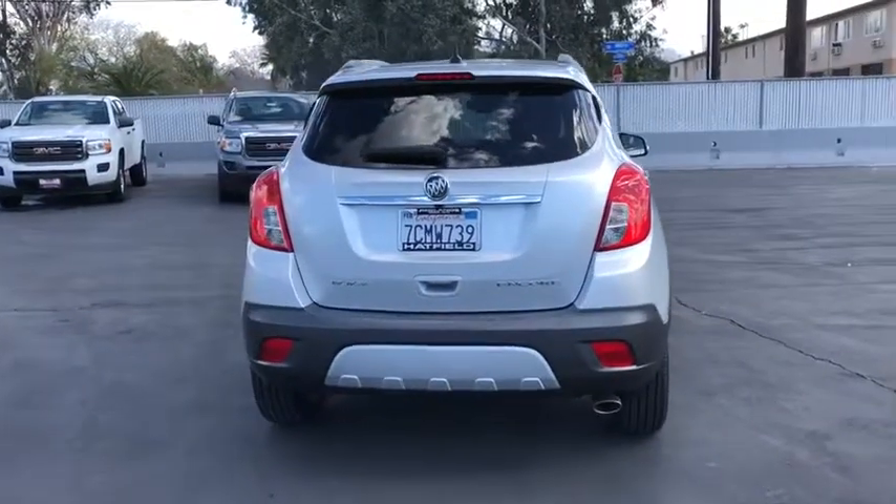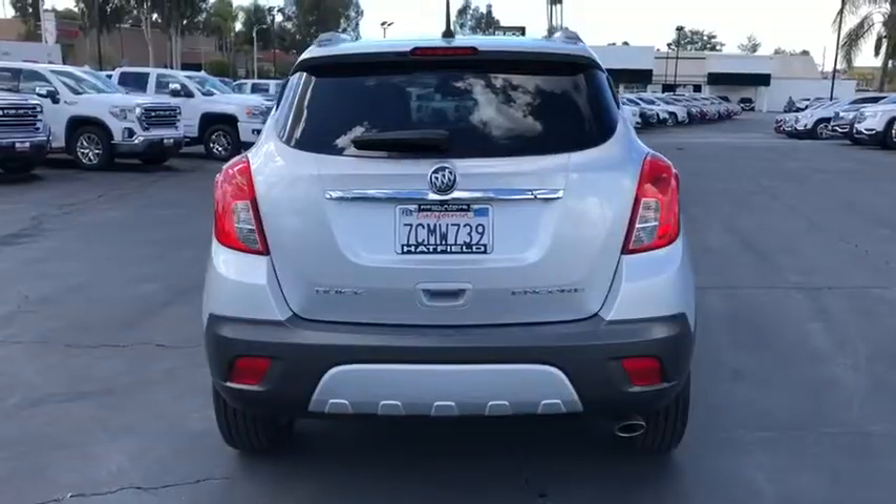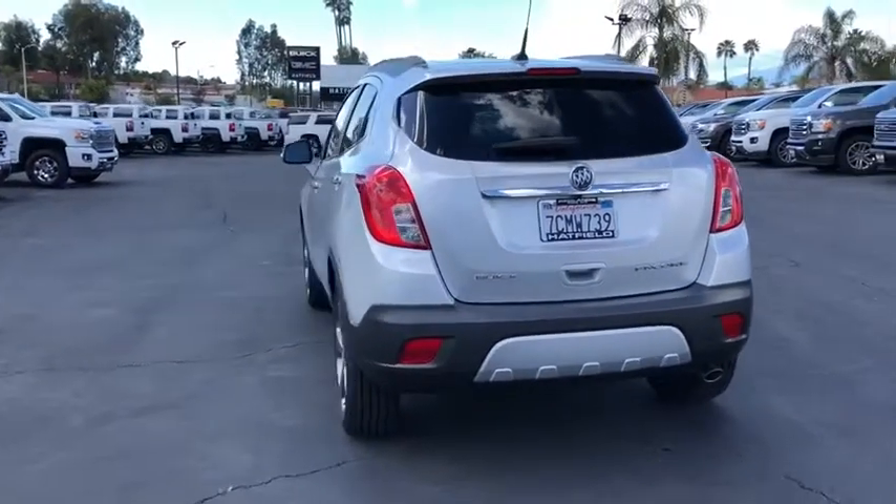Standard features that would make any car owner smile. This vehicle has less than 30,000 miles.